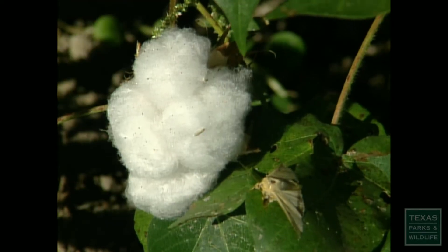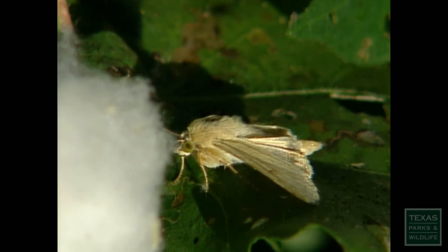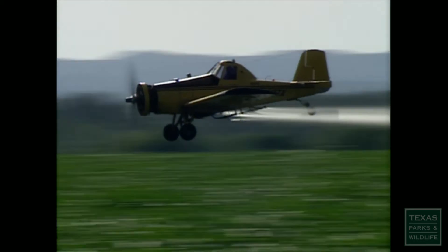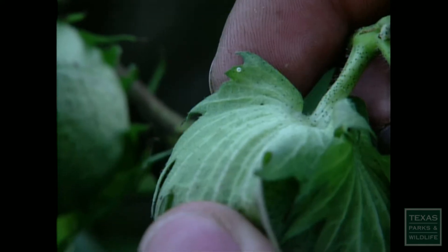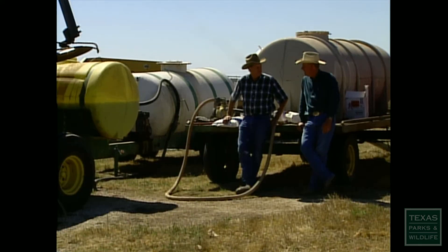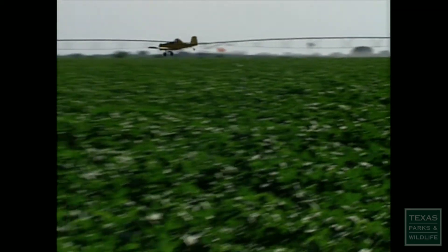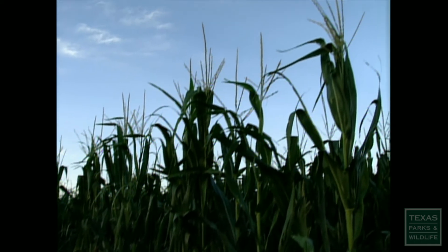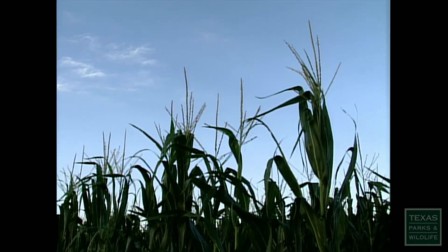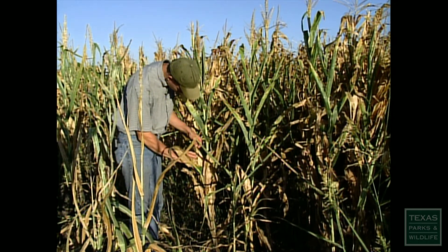Corn earworms also infest cotton. When found there, they're known as cotton bollworm moths. When a field becomes infested, farmers often use pesticides to save their cotton. With field corn, however, once the plants are growing, no pesticides are used. The amount of crops that farmers lose depends entirely on the appetite of the corn earworm.